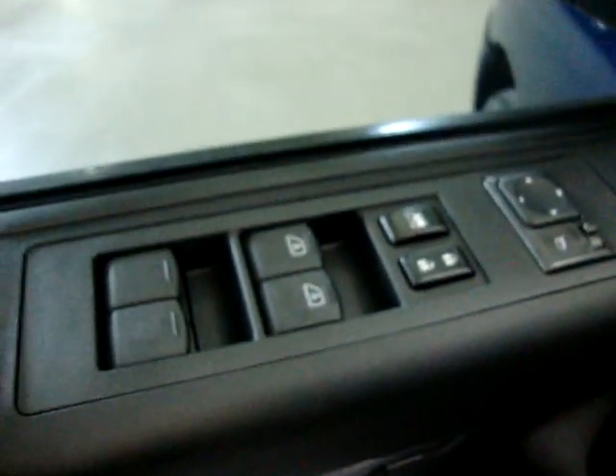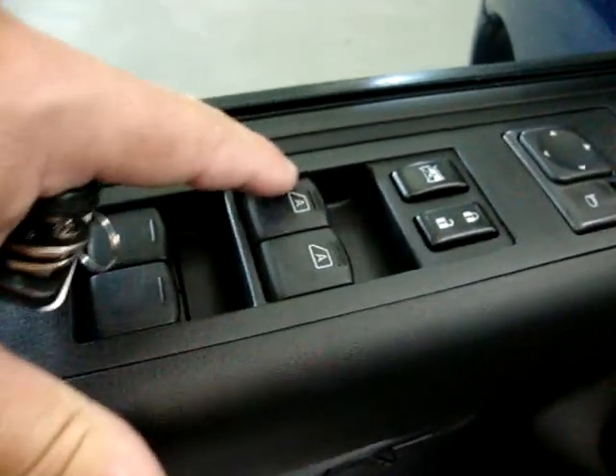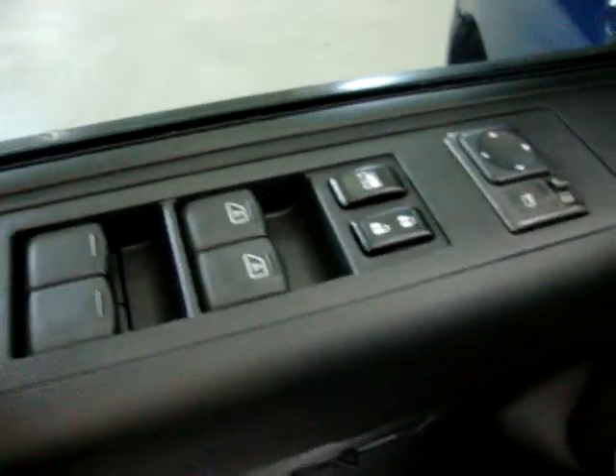We've also got curtain-side airbags. Of course, we've also got automatic power windows, power door locks, cruise control, and tilt wheel. The two front windows are automatic, meaning one touch up and one touch down.